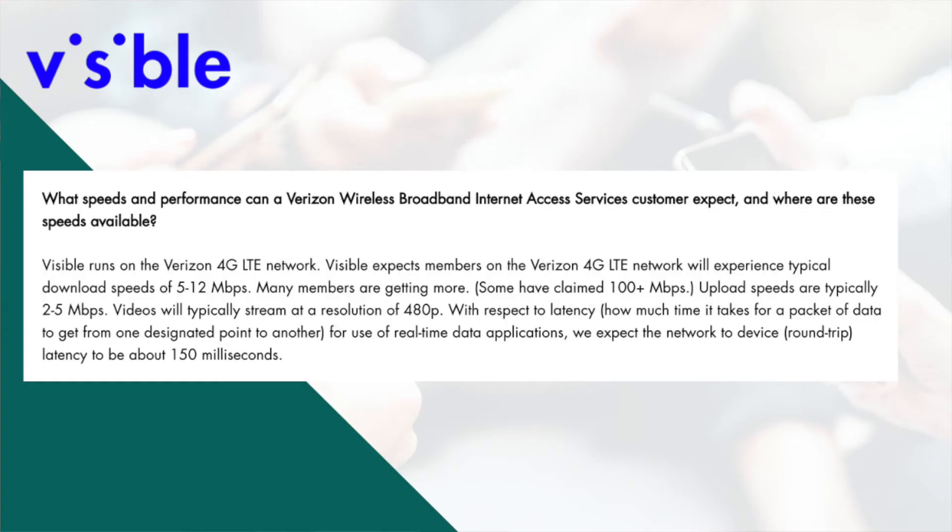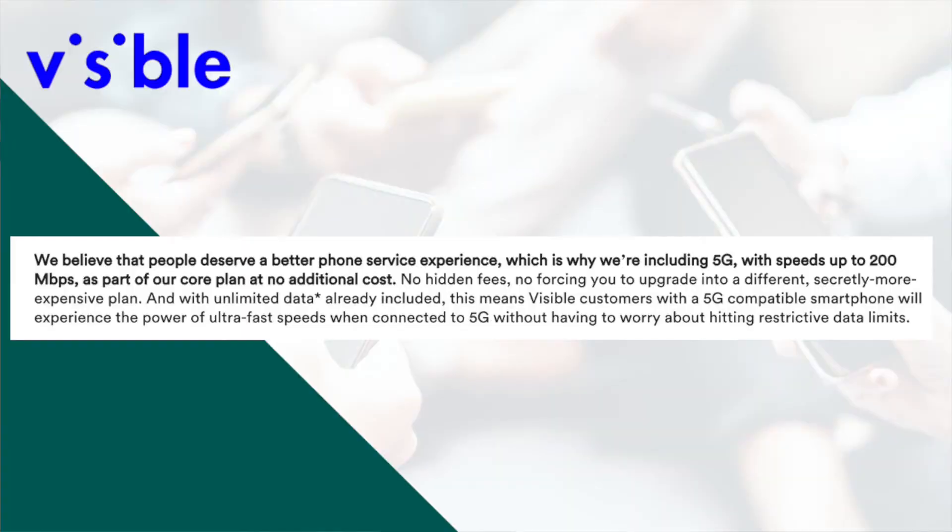So far, no specifics — but if you hunt around Visible's website a little bit more, you'll find this: Visible expects members on Verizon's 4G LTE network will experience typical download speeds of 5 to 12 megabits per second. Upload speeds are typically 2 to 5 megabits per second, and latency should be 150 milliseconds. Download speeds of 5 to 12 megabits per second doesn't sound all that impressive, but elsewhere on Visible's website there is the 5G page, which says 200 megabits per second is coming with 5G.